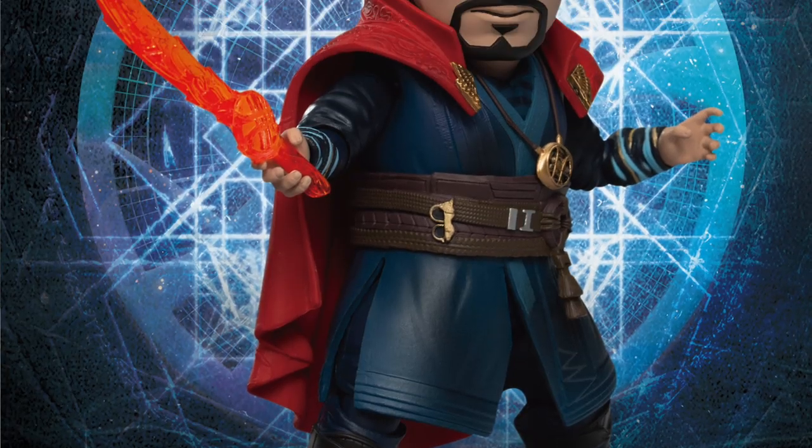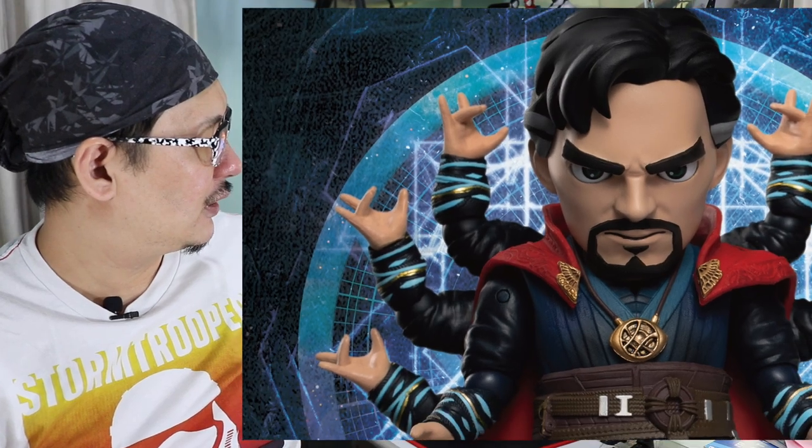Third prize is Dr. Strange from Infinity War — I have mine here, this is really cool with all the extra hands included. We've done a review on this and it will be featured on our channel soon so you can see how great this figure is. Dr. Strange is from the Egg Attack Action series, and on top of that you will get a 100 ringgit online shopping voucher. Apart from the three prizes, we have seven consolation prizes of shopping vouchers worth 100 ringgit each.